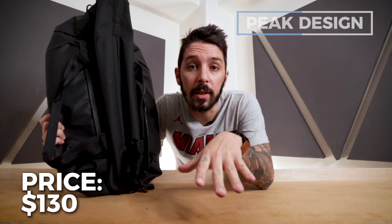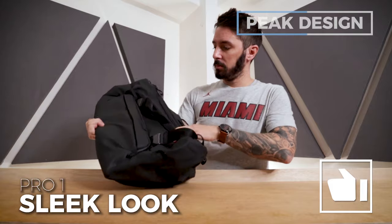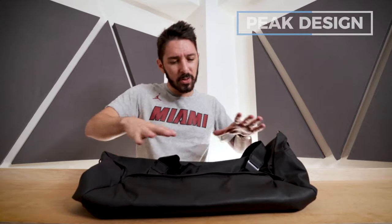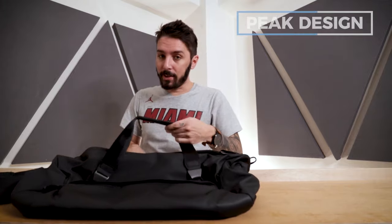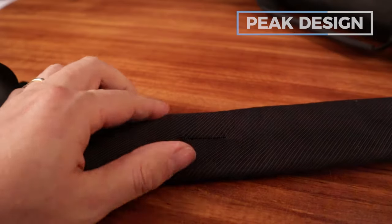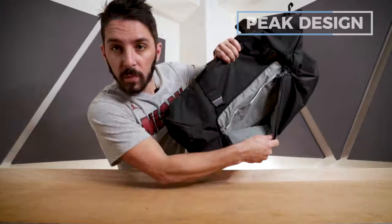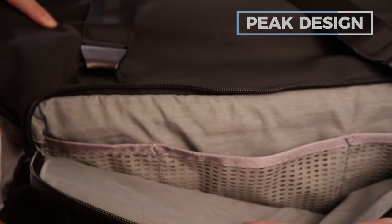Pros and cons. Pro number one is the sleek and sexy look, achieved by Peak Design's aesthetic and their waterproof materials — they have a nice little shine while also being matte. Pro number two is the comfort. I don't think the handles are comfortable — we'll get to that in the cons — but this shoulder strap is really comfortable. The padding is just the right amount of cushion while being dense and durable.